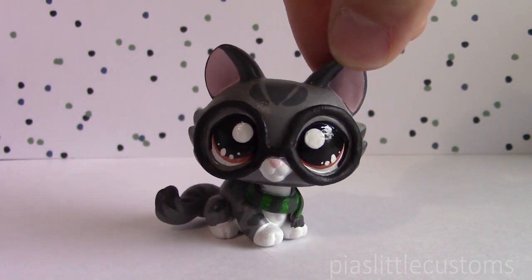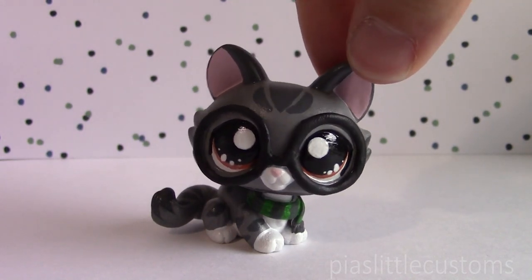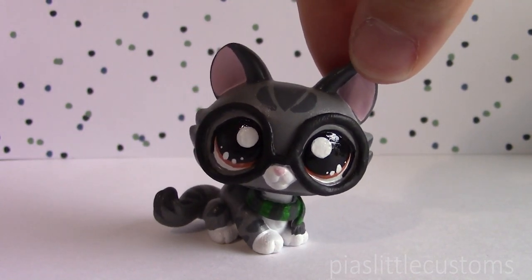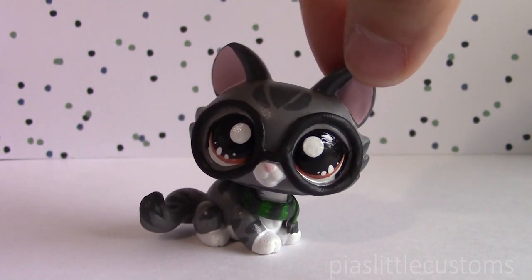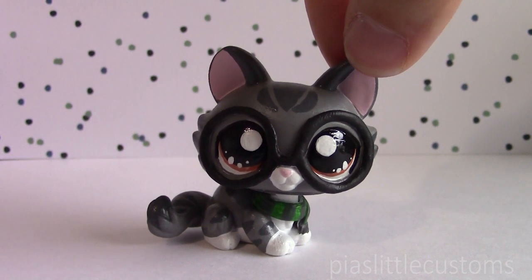I decided that the baby version would be the same, except that his glasses look a little bit different, and the color of his scarf is different, because I didn't want everyone screaming 'Slytherin' when they see the scarf, as they've been doing with this one. By the way, it's a Harry Potter reference.